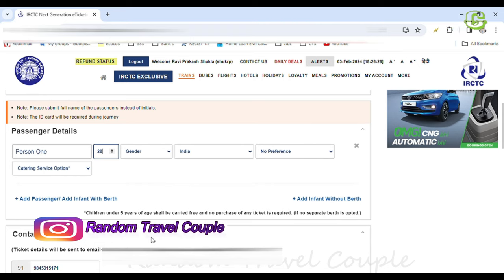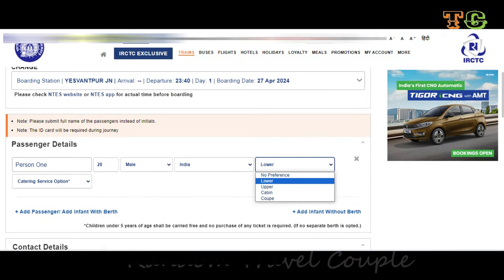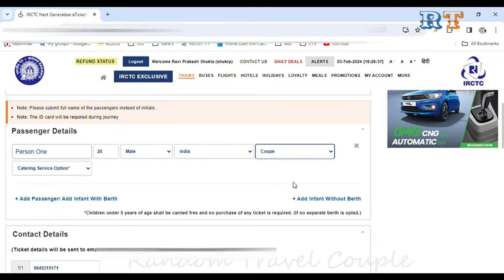After clicking Book, you can fill in the passenger details: name, age, and gender. Then for coupe or cabin selection, if you are travelling with two people, select two people. You can then select a cabin preference. There is also a food preference option which you can choose or skip.